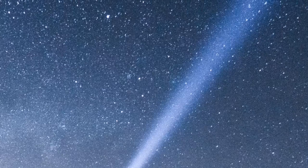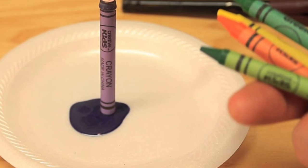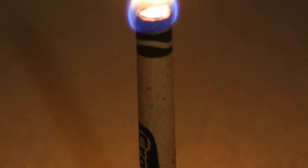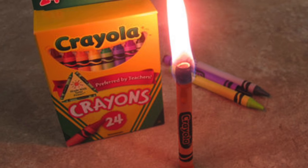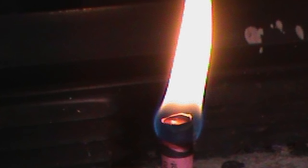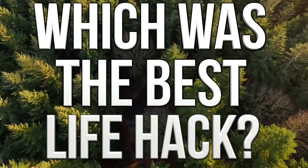Finally: crayon candles. If you're camping with no flashlight, or at home during a power outage with no candles, crayons can save the day. Crayons are made with wax — the same material as candles — so they burn for long periods when lit. They may not be great for a fancy dinner, but a single crayon will keep your home lit for at least half an hour during a power outage.